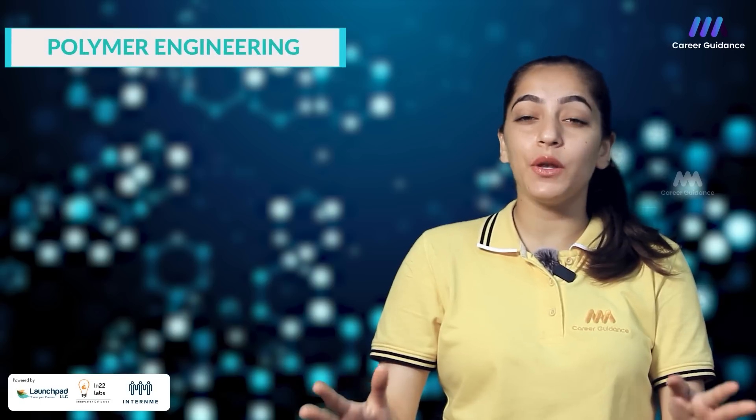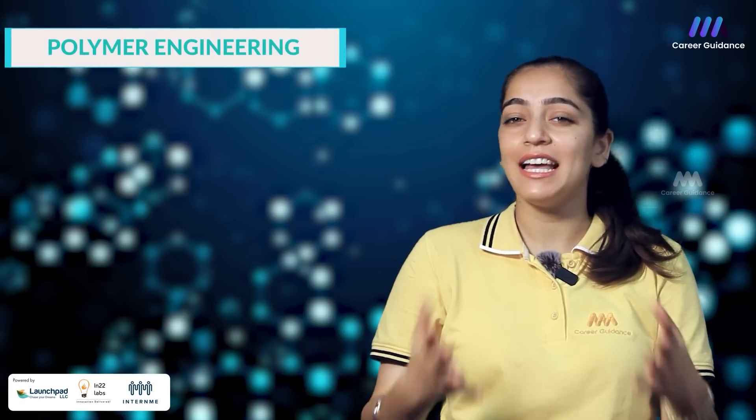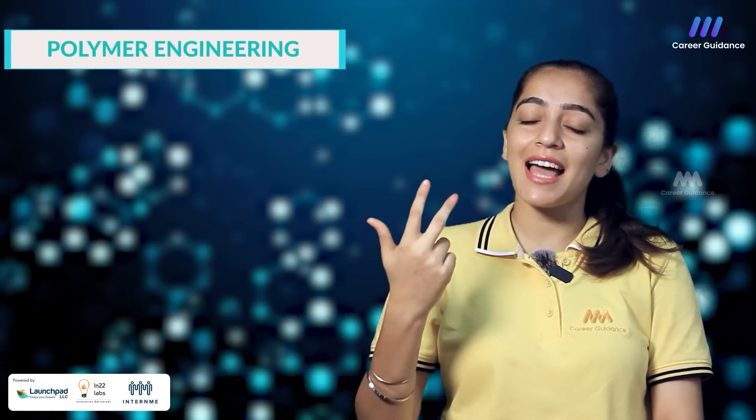Welcome to this versatile world of polymer engineering. In this video, we will introduce you to this exciting field and show you how it could be a perfect choice for your career. Polymer engineering focuses on design, development and processing of polymer materials, which includes plastics, composites and elastomers.